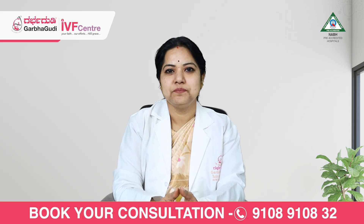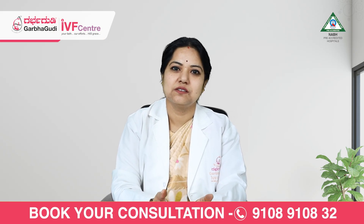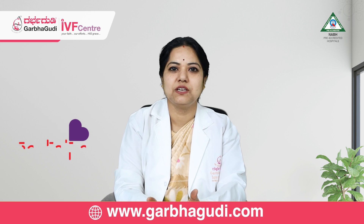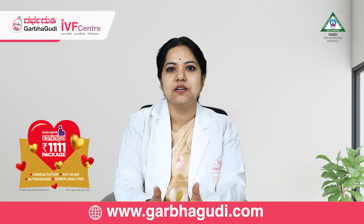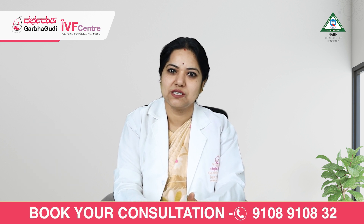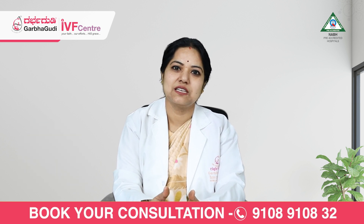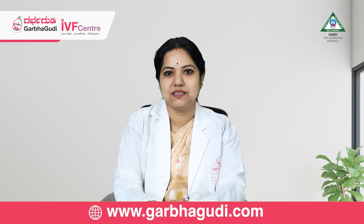Coming to the patient factors — for the wife, when we do stimulation of the ovaries, the maximum follicle count should be three, not more than three. If it goes beyond three, the success rate will fall, and if it is less than two or one, the success rate will also be less.